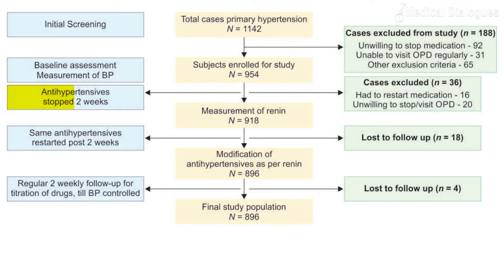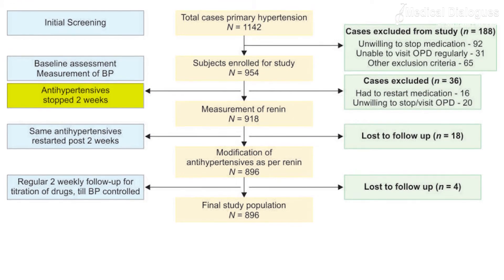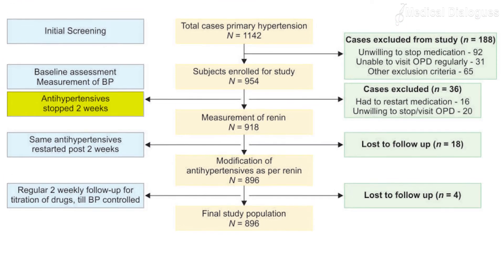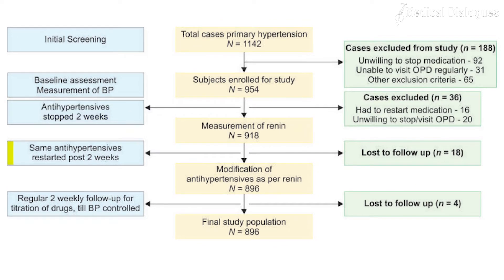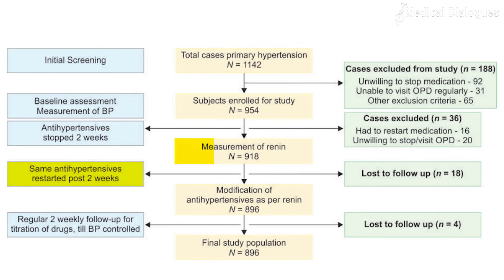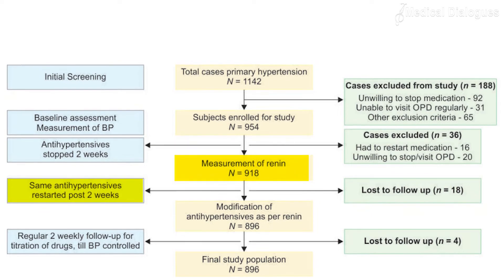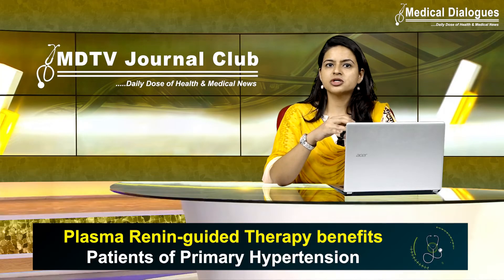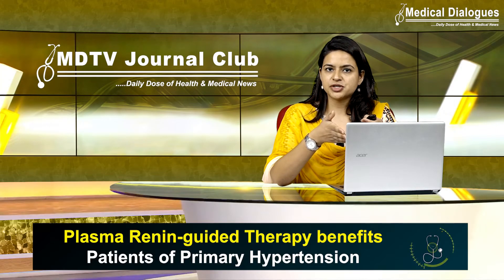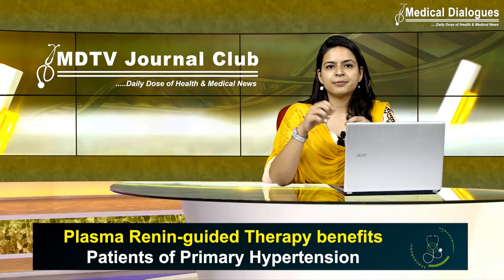Subsequently, all antihypertensive medicines were discontinued, and after two weeks the second blood pressure was recorded and a plasma renin assay sample was collected. All patients were restarted on previous antihypertensives, and further modifications were made based on their plasma renin assay results. Diuretics and calcium channel blockers were used in low renin hypertension patients, while beta blockers and anti-renin drugs were used for high renin hypertension patients.